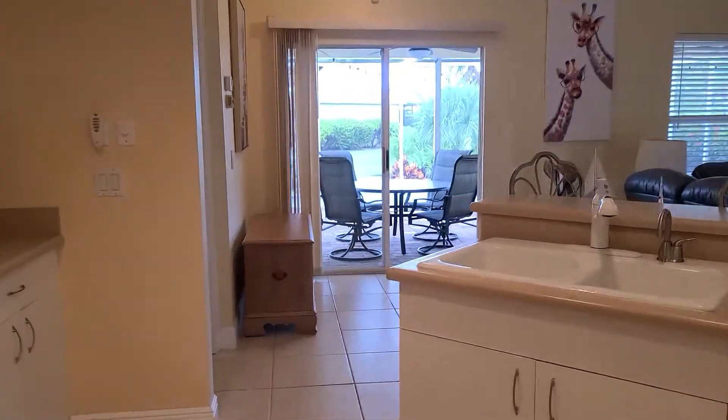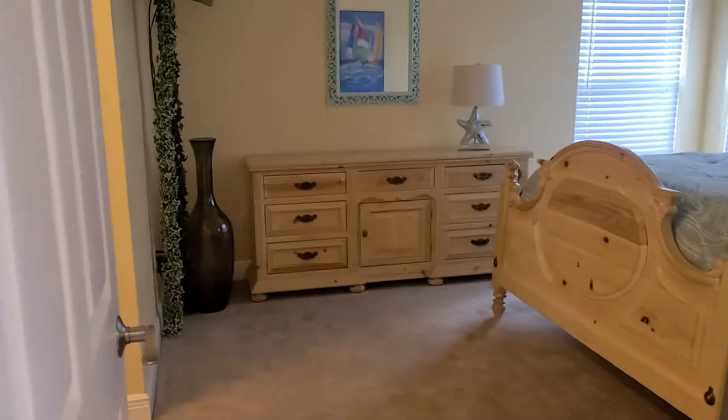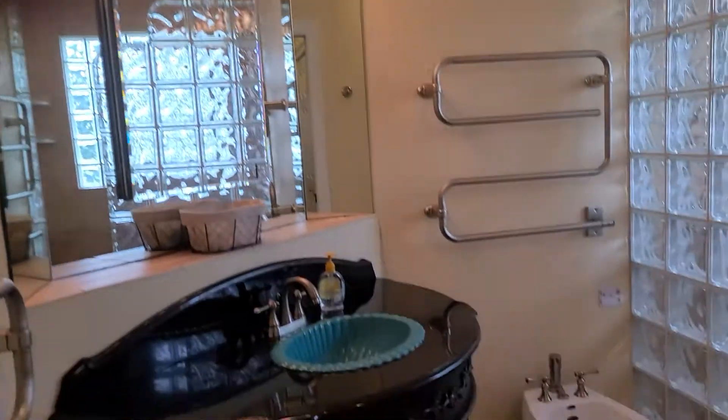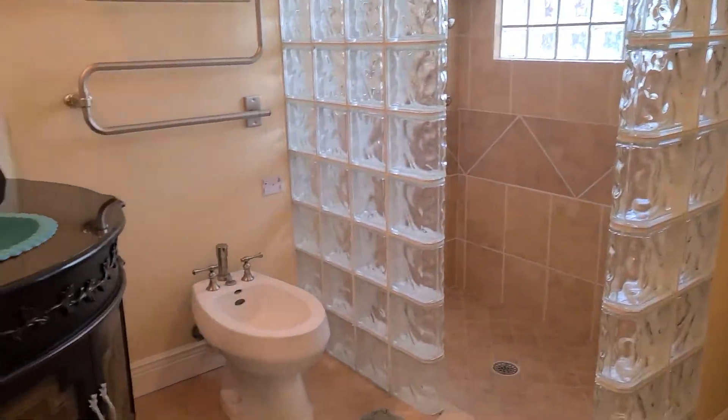Going to show you the master. Again, you have the same rugging. Five and a half inch baseboard, which is nice. Some TVs mounted. Good sized bedrooms. Looks like there's some upgrades here in the master bath that we don't normally see, so that's good news.